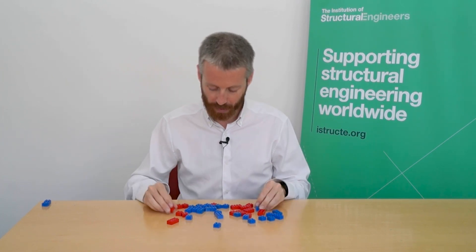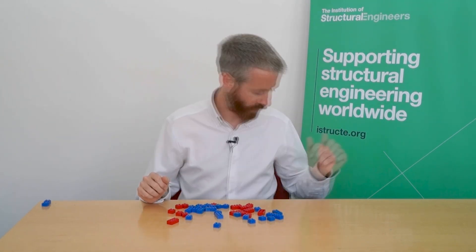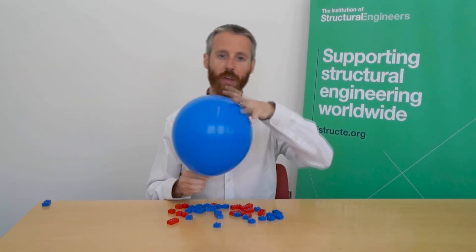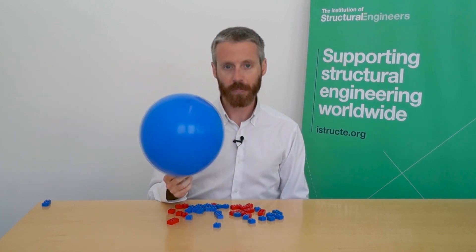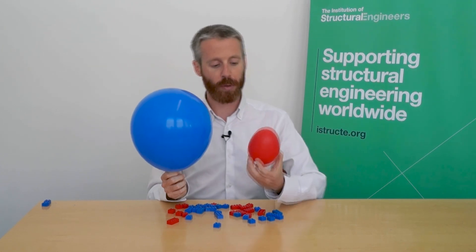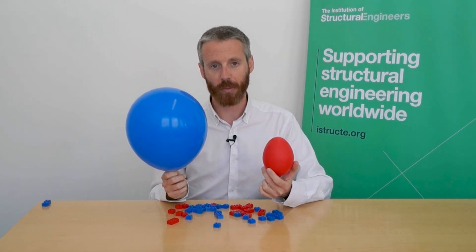It's important to recognise how much of the emissions from this industry come from these two different ways of making steel. These balloons give an indication of the emissions from those two different technologies. This blue balloon represents all of the emissions that come from iron-based steel making, and this red balloon is the equivalent for all those which come from scrap-based steel making.